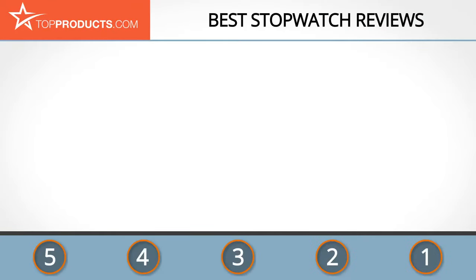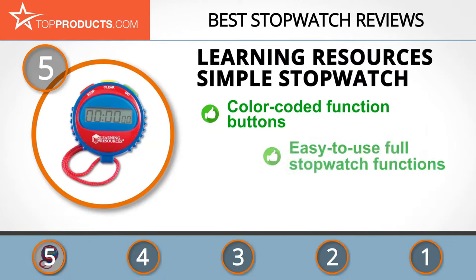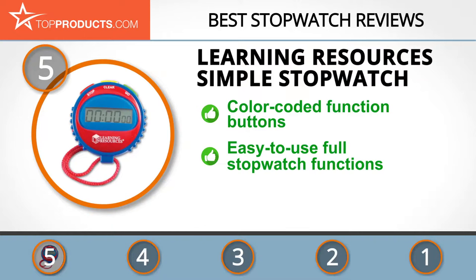showcasing a variety of options that are available. At the number 5 spot is the Learning Resources Simple Stopwatch, chosen not only for its features but also because of its budget-friendly price tag. For the past 30 years, Learning Resources has been a global manufacturer of educational products and guides, supporting teachers and parents with unique high-quality educational tools for children.